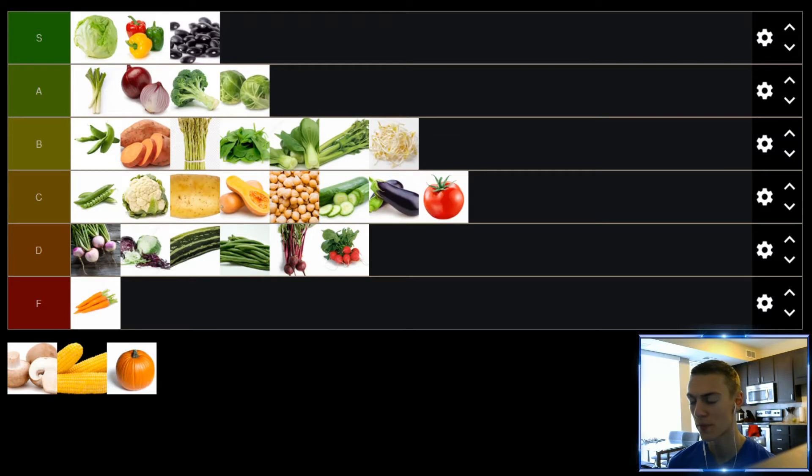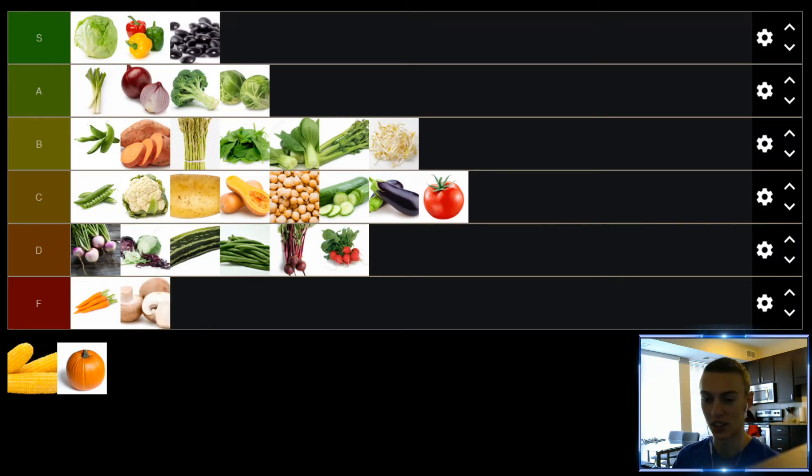Up next, we have mushrooms. I wish I liked mushrooms — I actually think they look really appetizing, but every time I taste them I just can't stand it. Even if there's just a little bit of mushroom in a dish, my tongue really tastes it and it kind of ruins the dish for me. As much as I wish I liked them, because I think they look really appetizing, I've never found a mushroom that I like. So F tier.